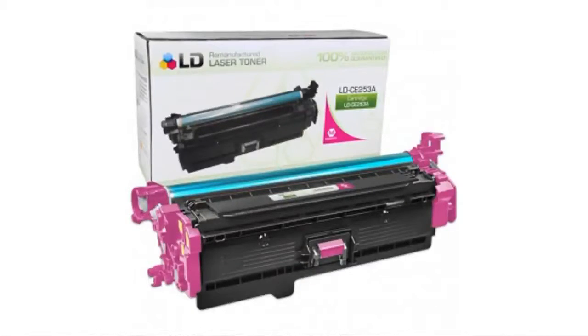It's Emily from the BuzzTower Marketplace, and if you've been looking for an LD Reman magenta toner cartridge for an HP 504A, let me tell you what people have been saying about LD products.